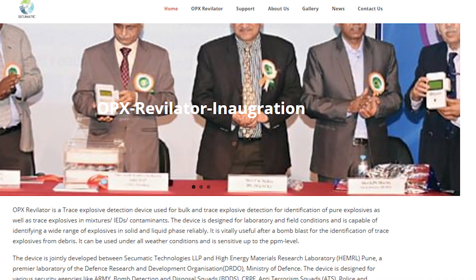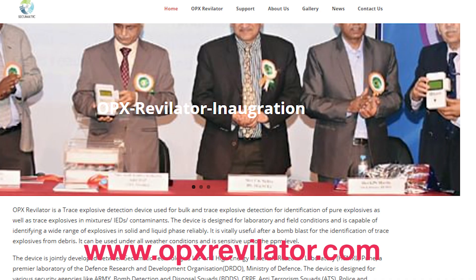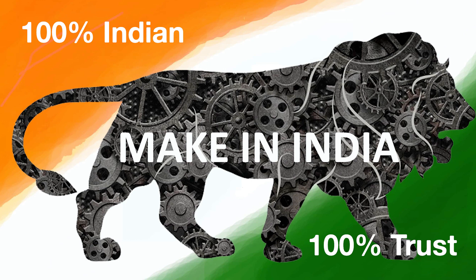Need one for your organization? Visit www.opxrevelator.com for more details. Let us join hands in making India an Atmanirbhar Bharat. OPX Revelator — a 100% made in India product, built with 100% trust.